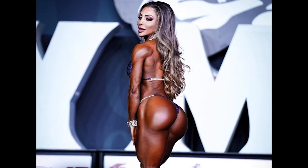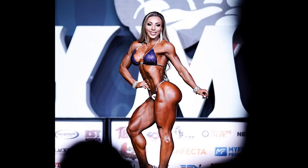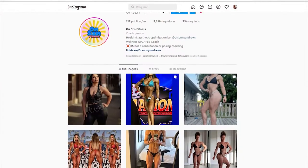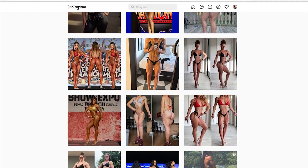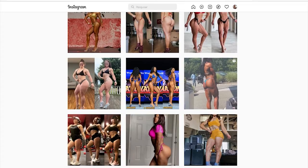Sonny started playing sports with soccer and track and field, but it was during medical school that she started practicing bodybuilding. Sonny did her medical school in the Caribbean. In addition to being a doctor and wellness athlete, Sonny is the owner of On SCN Fitness. This company aims to help others on their journey to a better physique, based on her bodybuilding experience.